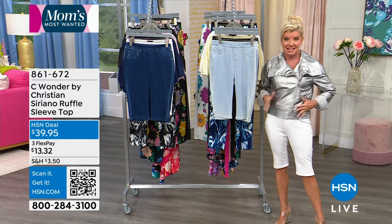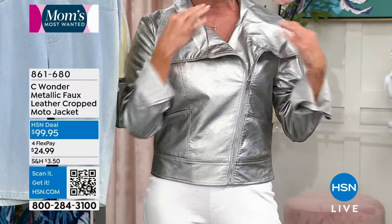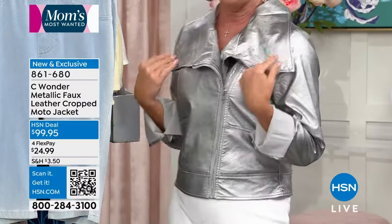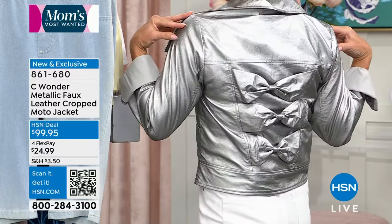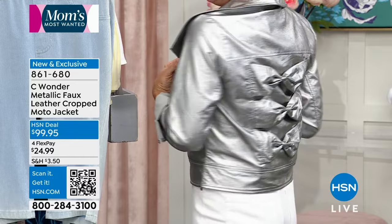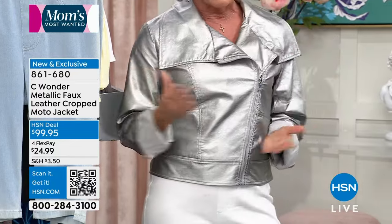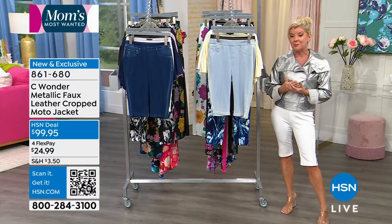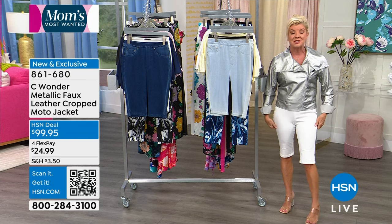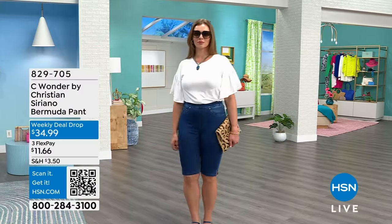There's also a little moto jacket, which is so cute. It's convertible — you can zip it all the way up to create more of a cowl neckline at the neck. But the element of surprise — leave it to Christian Siriano — little bows in the back. We have it in silver and also available in black at $99.95.